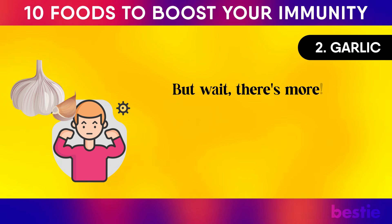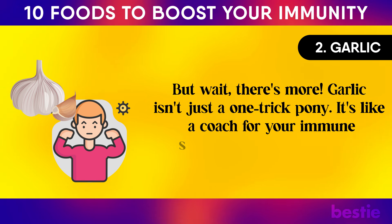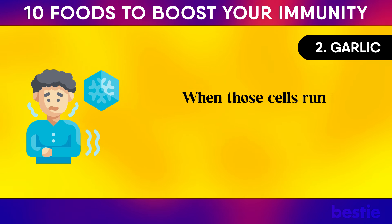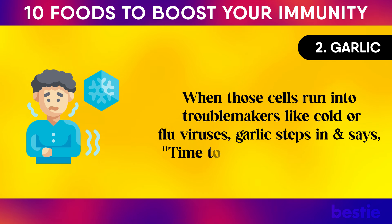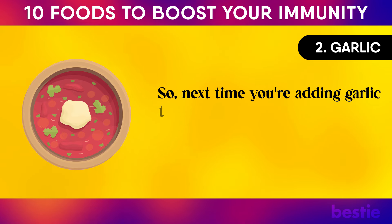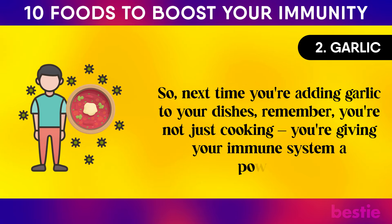Garlic isn't just a one-trick pony. It's like a coach for your immune system's MVPs — the white blood cells. When those cells run into troublemakers like cold or flu viruses, garlic steps in and says, 'Time to kick some germ butt.' So next time you're adding garlic to your dishes, remember, you're giving your immune system a power-up.